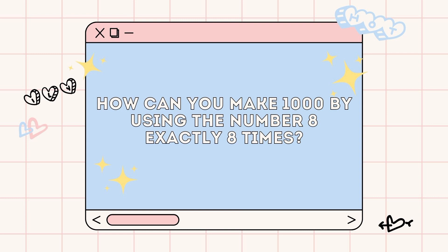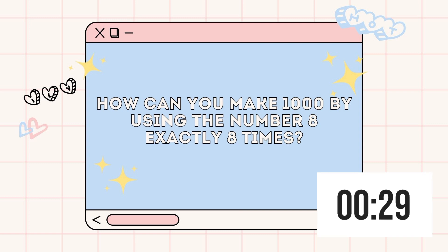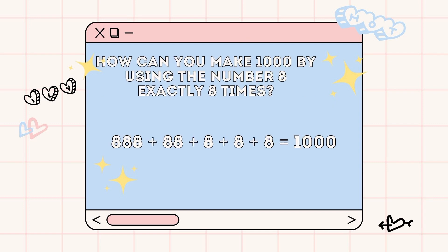With our next puzzle, you might need more time to solve. How can you make 1,000 by using the number 8 exactly 8 times? I'll give you 30 seconds with this one. The answer is 888 plus 88 plus 8 plus 8 plus 8 plus 8 equals 1,000. You can even check your calculator with this one.